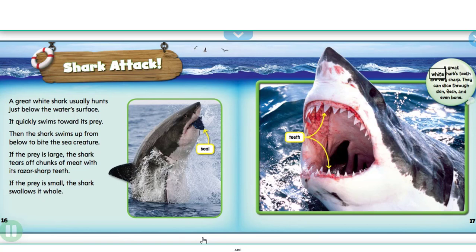A great white shark's teeth are very sharp. They can slice through skin, flesh, and even bone.